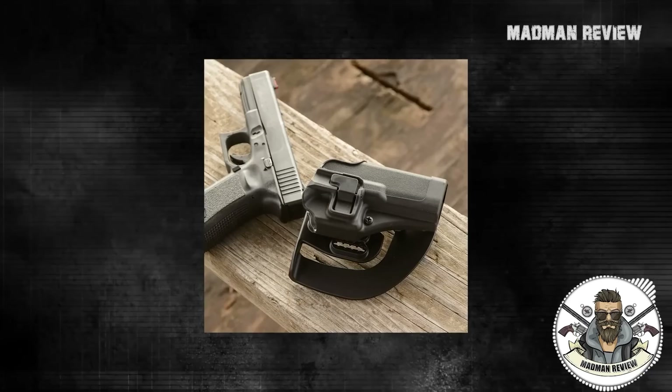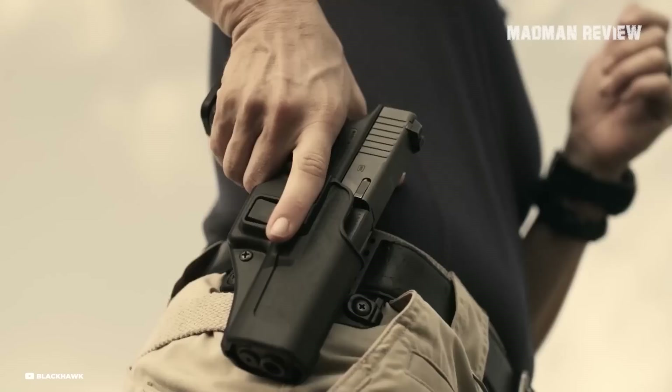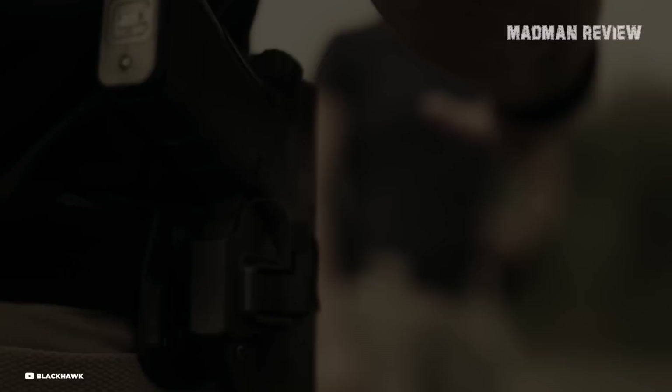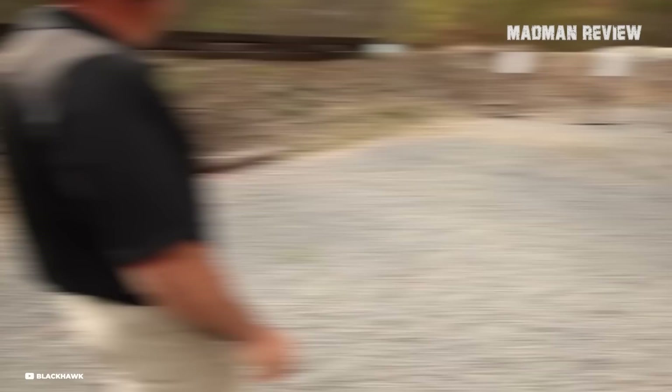The Blackhawk Serpa CQC, priced at $64.95, is another superb choice for 1911 concealed carry, offering advanced security, user-friendly design, and versatility. The patented Serpa Auto-Lock provides level 2 retention, ensuring your firearm is securely locked in place. The release mechanism, triggered by the index finger during the draw cycle, is intuitive and quick without compromising security. The speed-cut design supports a rapid draw and solid reholster, critical for situations where every second counts.